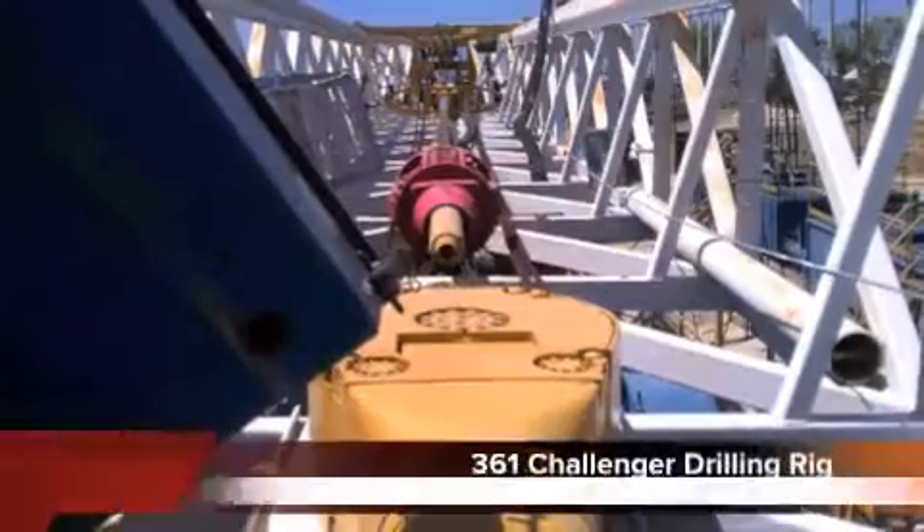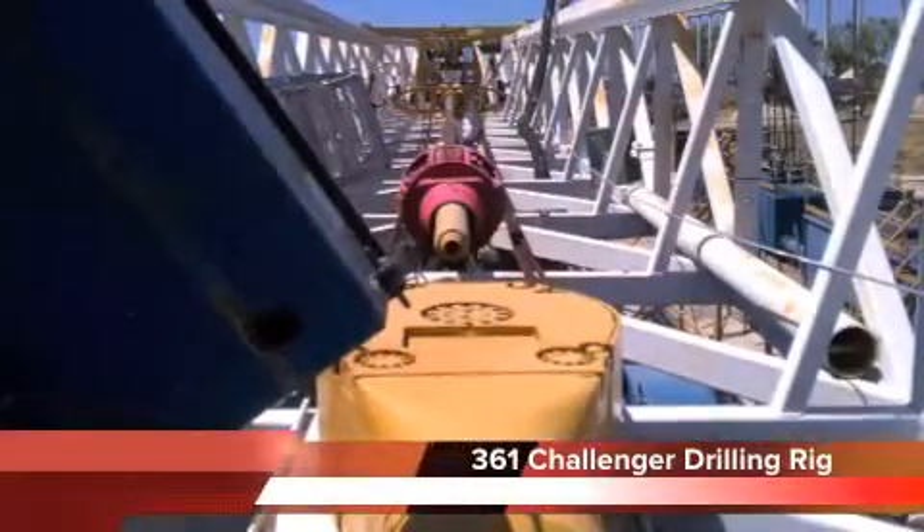Houston General Trading Group, with worldwide headquarters in Houston, Texas, is pleased to announce the availability of the Challenger 361 drilling rig.